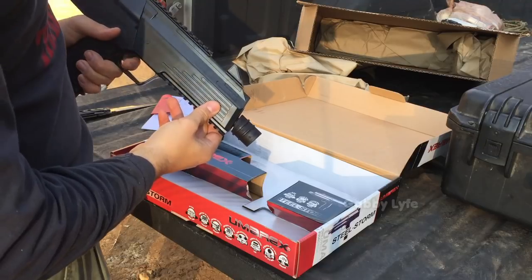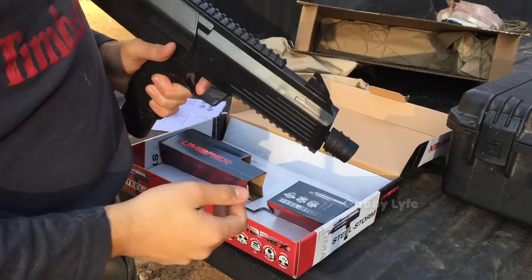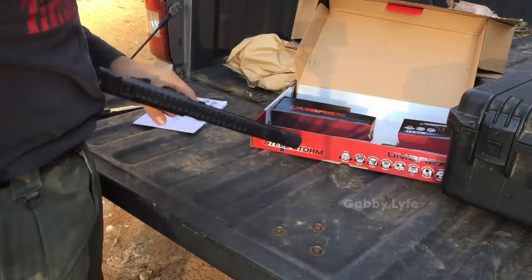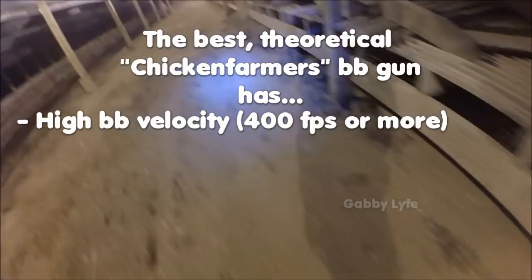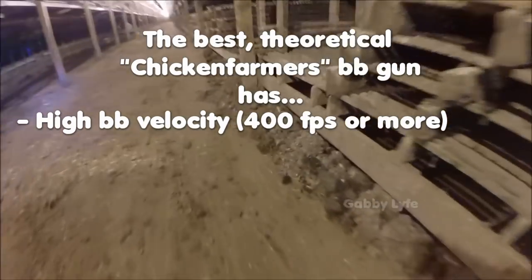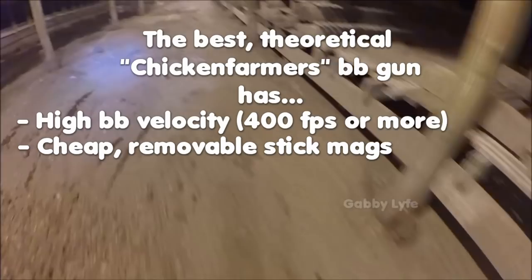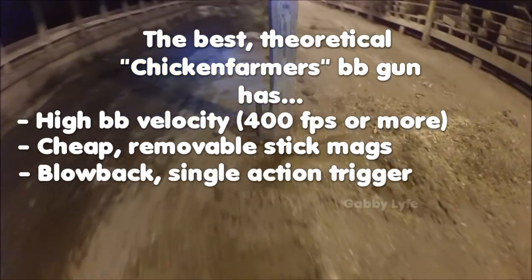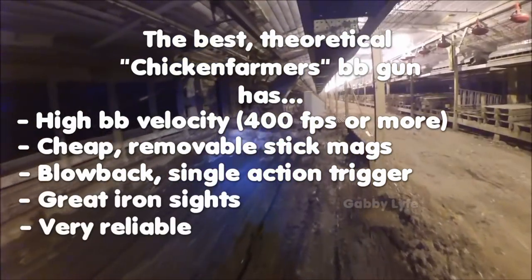I've been searching for many years for that perfect chicken farmer's BB gun and have yet to find it. To me, this perfect BB gun needs to have high BB velocity, high capacity magazines that are removable and cheap to buy. It needs to be a blowback with a single action trigger, have great sights, and be very reliable.